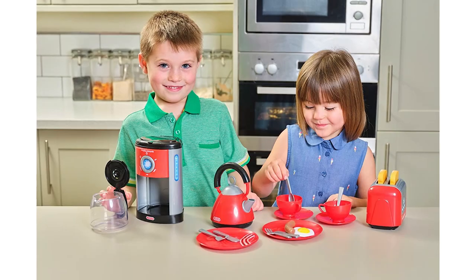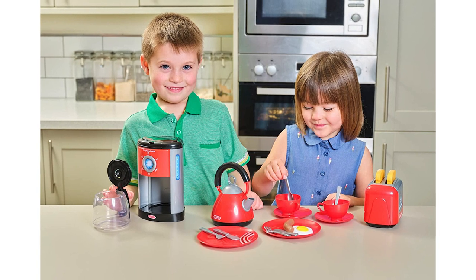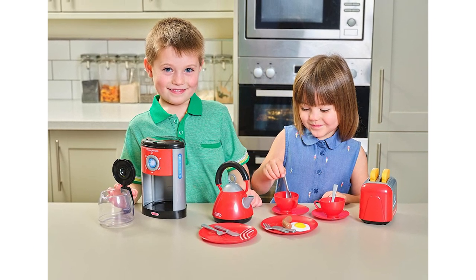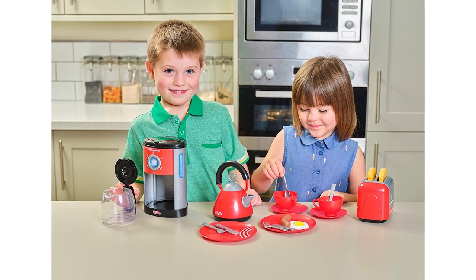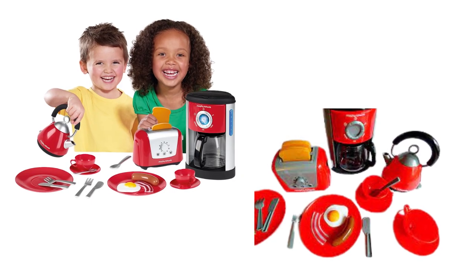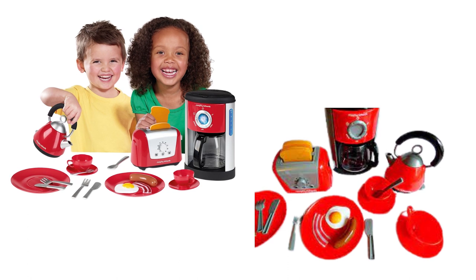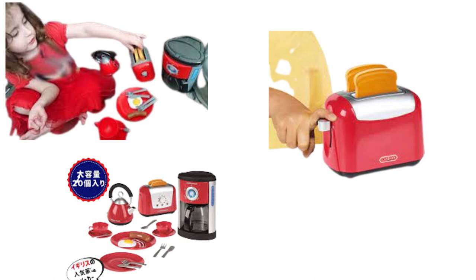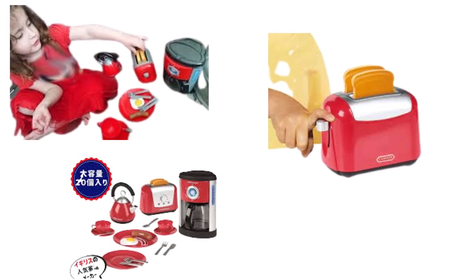Why we love it: This roleplay set is still a great buy, even though it's been around for a while. We first tested it back in 2017 and it's still just as good. The toaster actually pops up, and you can fill the coffee maker with water and pour it out from the pot. The only downside might be that it comes with two plates but only one bacon, sausage, and egg, so one of the parents may have to go hungry.